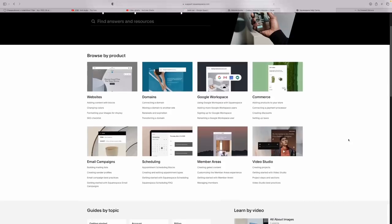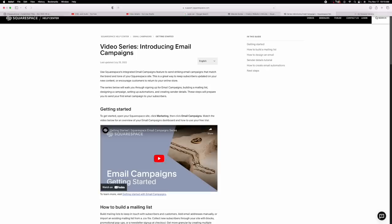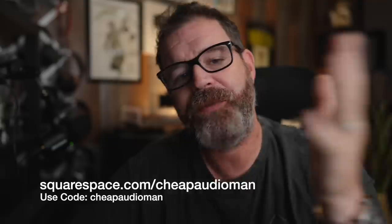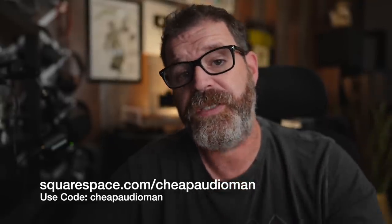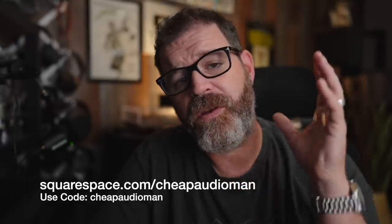Squarespace makes it super easy. They have a whole help section, a help center with videos. Want to do email campaigns? They've got you covered. Want to sell products? Squarespace has you covered. Book appointments? Squarespace has you covered. If you've been on the fence about starting a website, be on the fence no more. Jump into Squarespace.com/cheapaudioman to get 10% off your first order — use the code cheap audio man. I have created multiple websites using Squarespace and it's been super easy. Once I had an idea and had the website up and running within three hours.